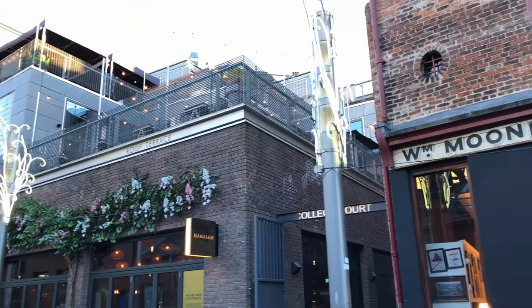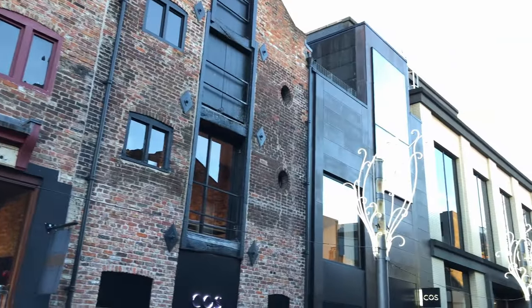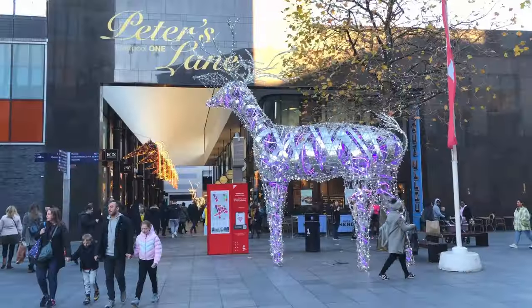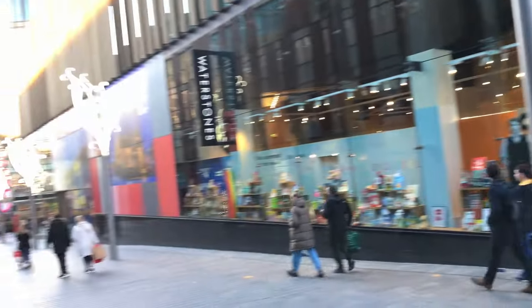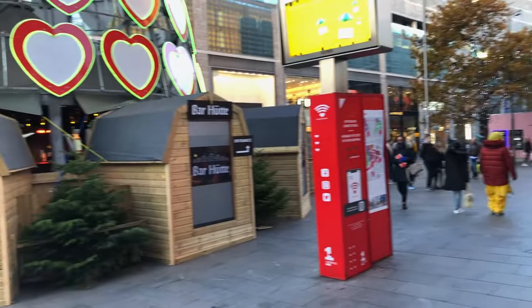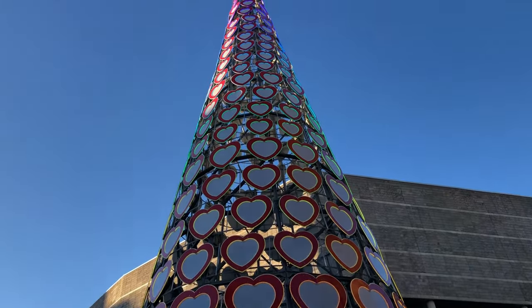We would definitely come back to try out that roof terrace in the summer or for dinner — links in the description to their great menu. Suitably recharged and slightly stuffed, we waddled our way into the city centre to explore the shops for some retail therapy, and the city certainly makes a great effort in getting into the festive spirit.